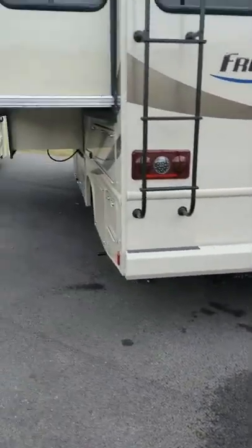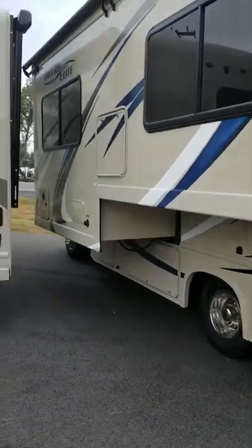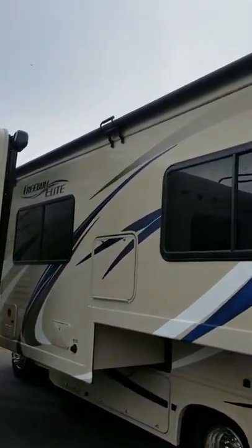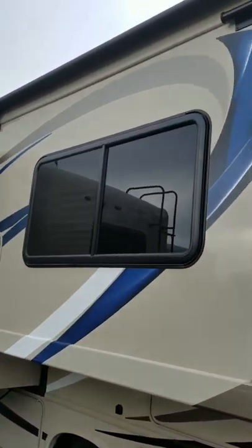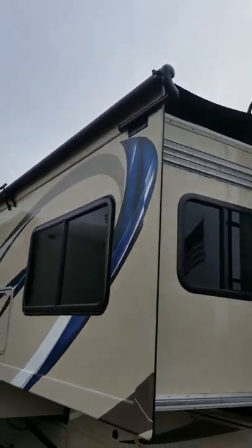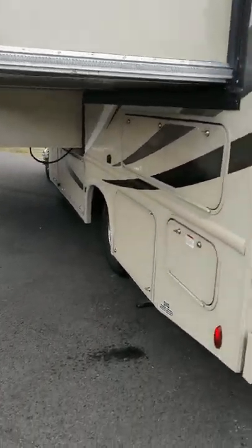It's already ready to go with the hitch, seven-way plug, and everything. You've got your main slide out, and there's even an awning covering the slide out to keep stuff from going into it. It's very well designed by Thor Motor Company.